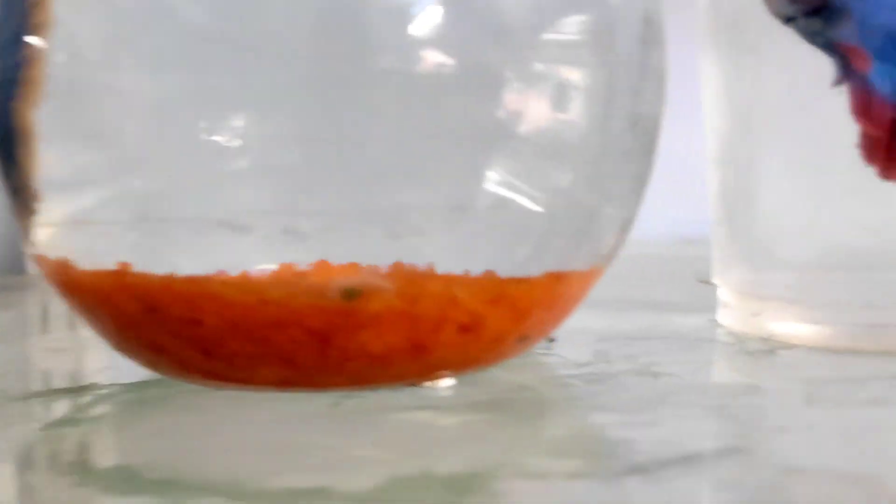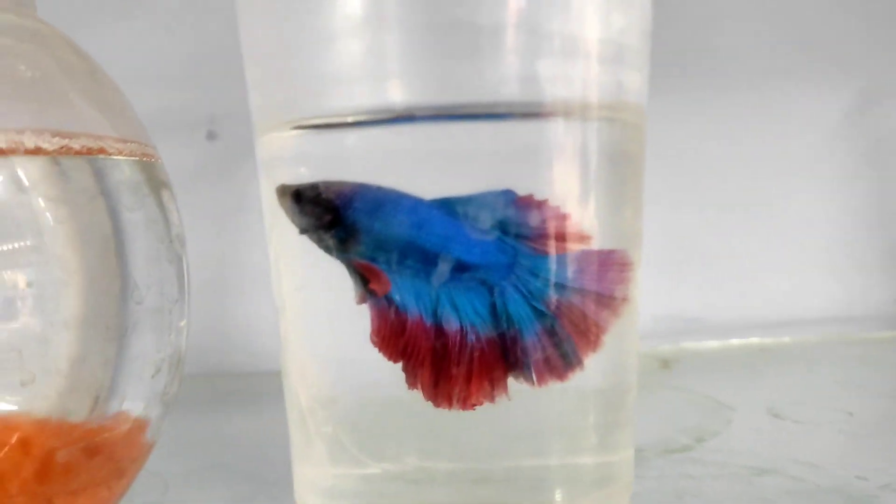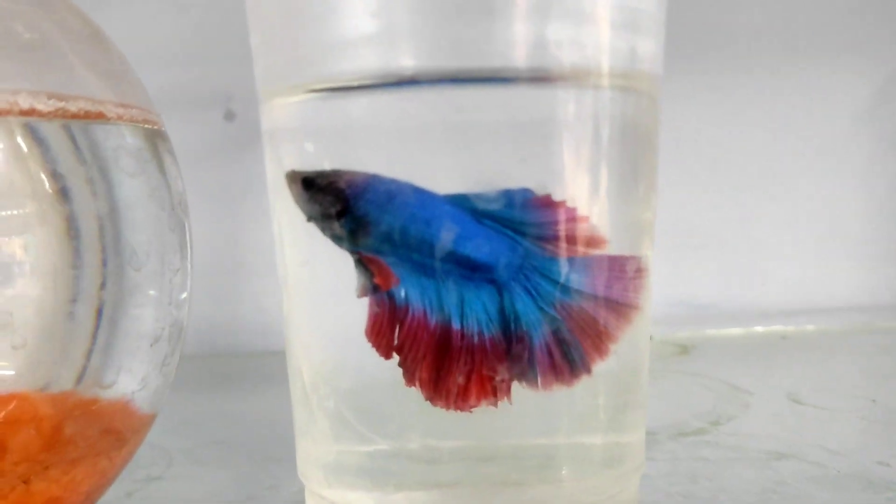Let's check the fish. Now there are two fish.